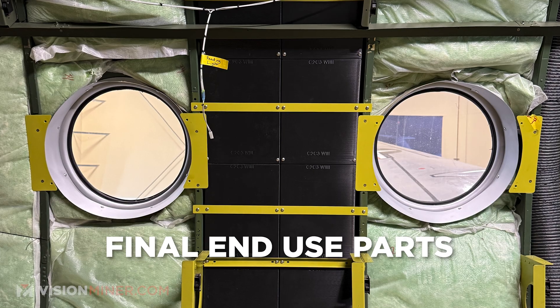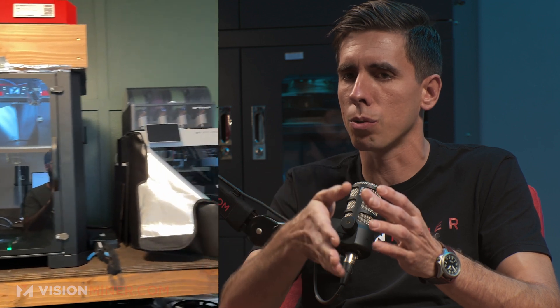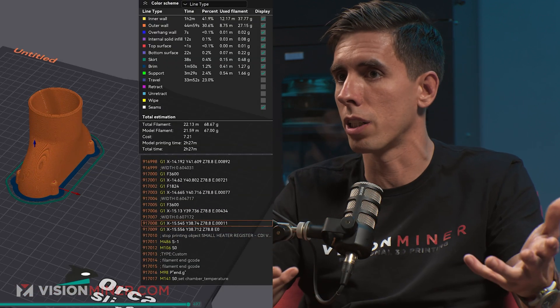You're doing final end-use parts for aerospace. So at a certain point — you've got your Bambu, you're designing parts, building parts — when was it that you realized: I need to 3D print something with better properties? Chemically, thermally, strength, rigidity, whatever. So this aerospace project is really interesting because it's a one-off.